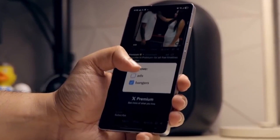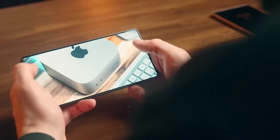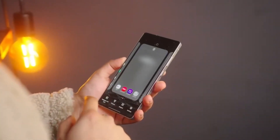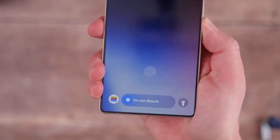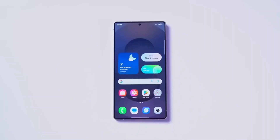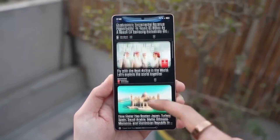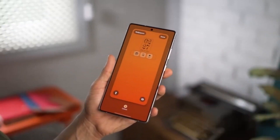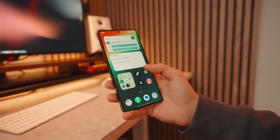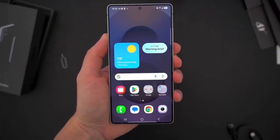The rollout also covers the Z Fold 4, Z Flip 4, and the Galaxy S21 FE. Mid-range users are not being left behind either. Popular phones like the Galaxy A56 5G, A36 5G, A26 5G, A17 series, A07, A06, A55 5G, A35 5G, A25 5G, A16 series, A15 5G, A54 5G, A34 5G, A73 5G, A53 5G, and A33 5G are all confirmed to get the update.